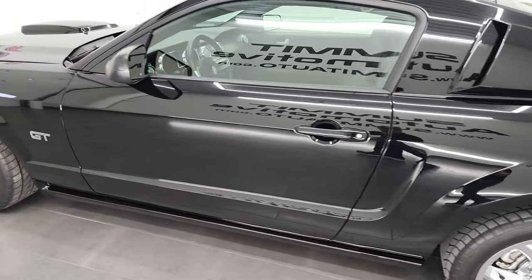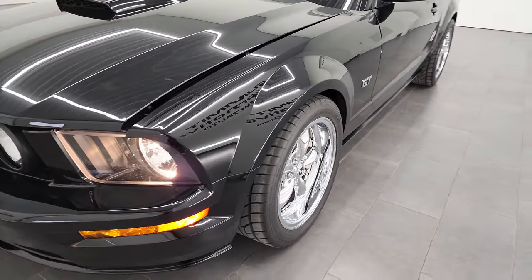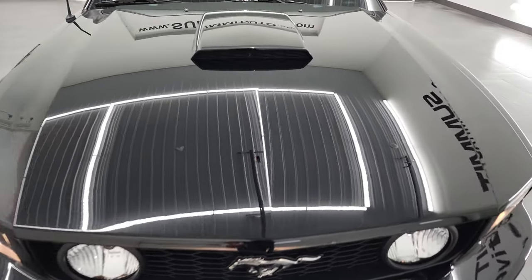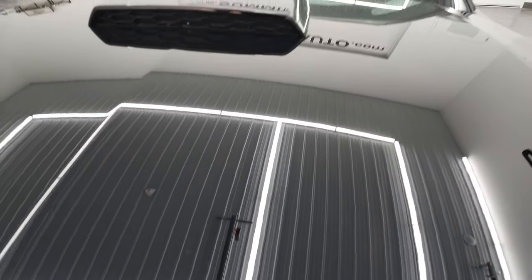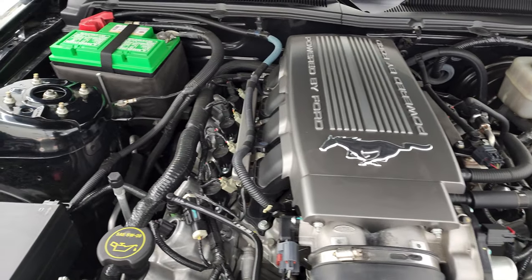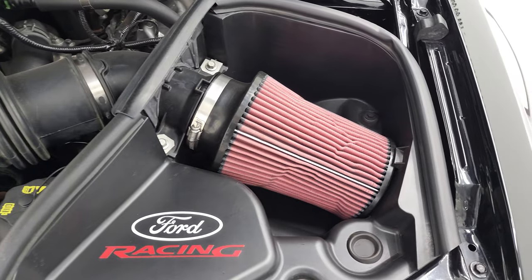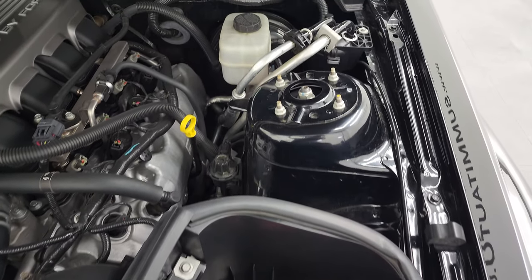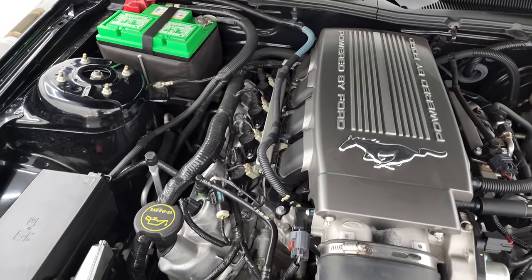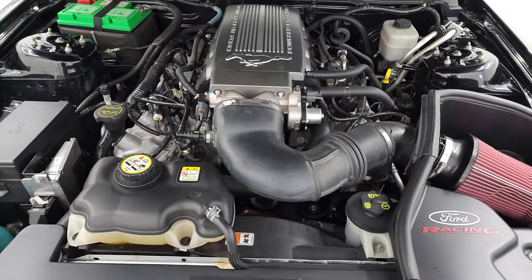We'll take a look under the hood. I would personally like to thank you for checking out the video today. And hopefully from this HD video, you'll have been able to verify the quality and condition and options of this car, and of course the cleanliness of it. I don't think you'll find too many 2008 GT Premiums this nice under the hood. We have the 4.6 liter V8 engine, 300 horsepower, engine bay is very clean. It runs very smooth — it has a Ford cold air intake. This car has been fully safetied and inspected by our service shop, has a fresh oil and filter change, all the fluids have been checked and topped off, and this car is 100% ready to go.